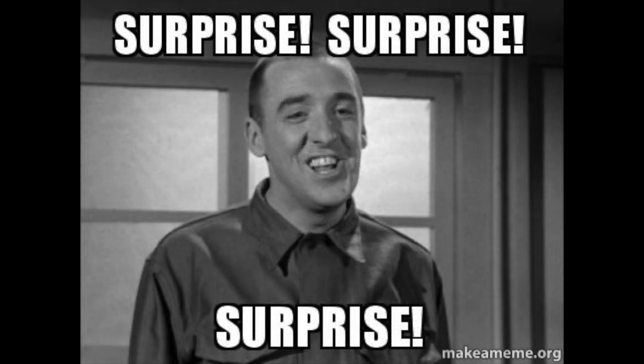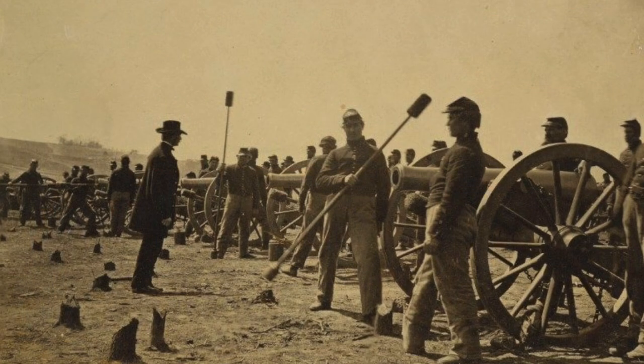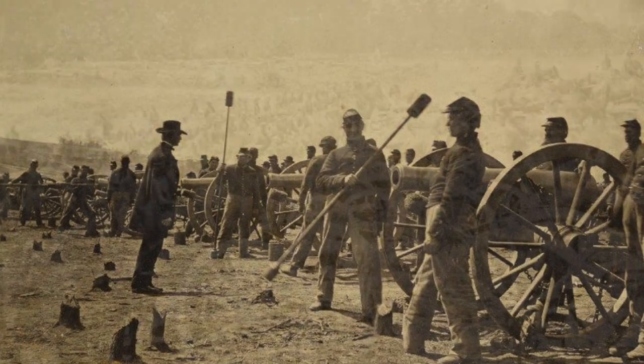Banks didn't realize the Confederate artillery positions had been set up, and they unleashed a huge artillery barrage that pushed the Union troops back. Union artillery returned fire on the Confederate artillery positions, and both sides utilized artillery for a couple of hours, trying to get the upper hand.